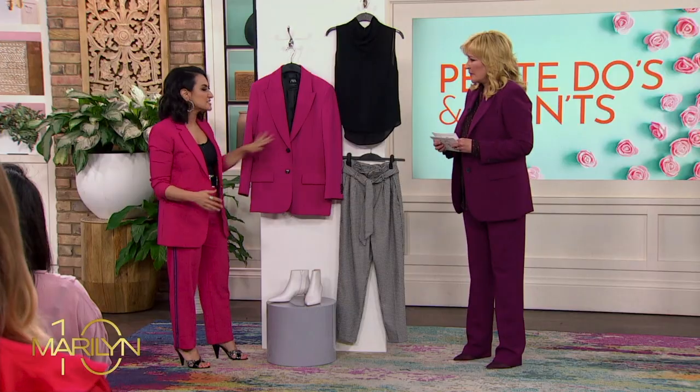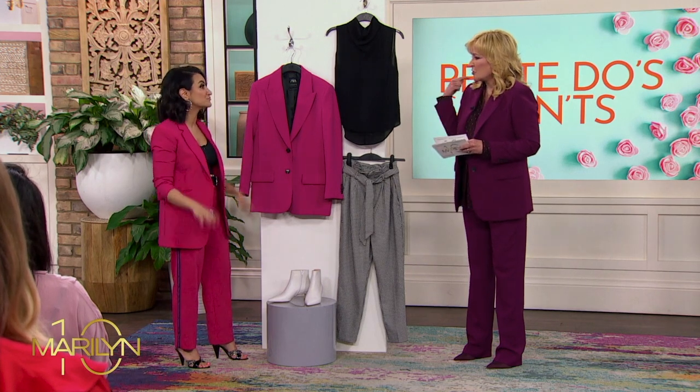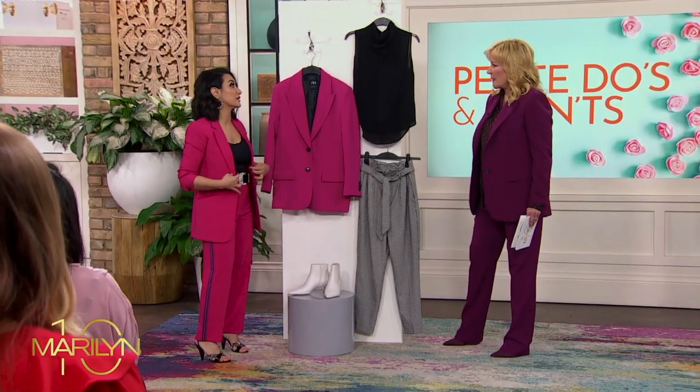It looks very sloppy. These boyfriend blazers are everywhere right now, so you want to make sure the shoulder fits correct and the darting is correct — right where it should be. You're still seeing some of your figure, because that's very important.